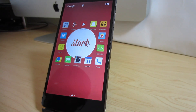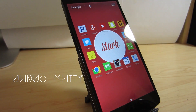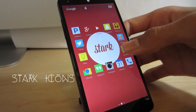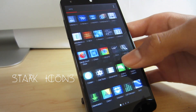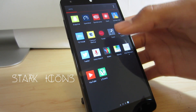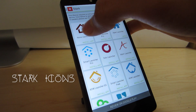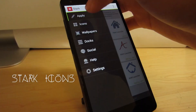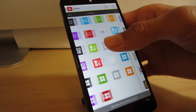At number three we have Stark icons, another square icon pack which I have talked about a lot before because it used to be my daily driver. This one is a very solid choice because it includes over 1500 app icons and is a bit more square and flat than Banks. It has a bit more of a hollow look, and this icon pack has excellent depth support and is frequently updated with new icons and wallpapers.